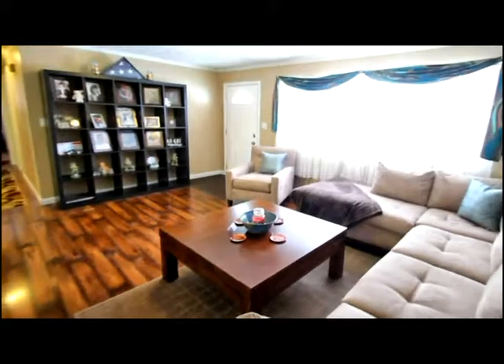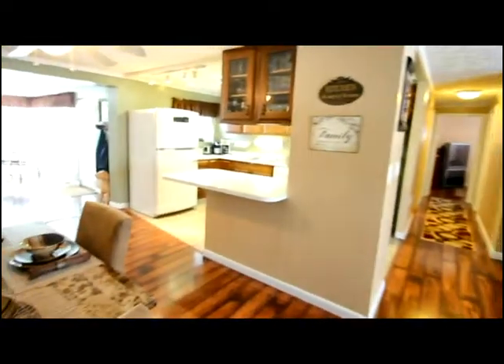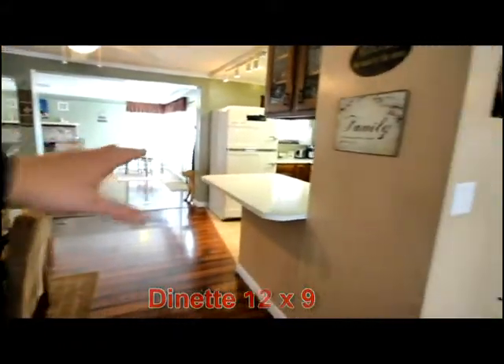Inside we have over 1,430 square feet of living space. You'll notice the open floor plan, the attractive laminate floors, updated paint, the dining room adjacent to the breakfast area.